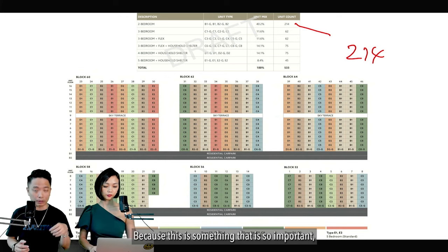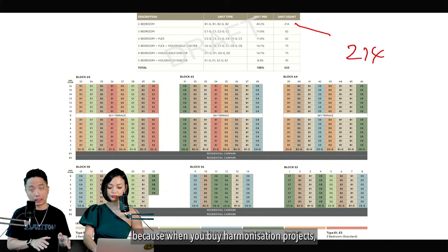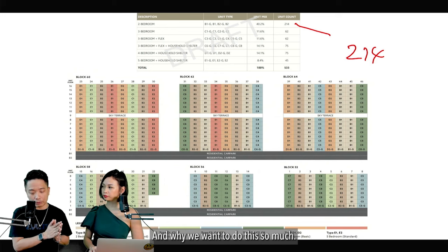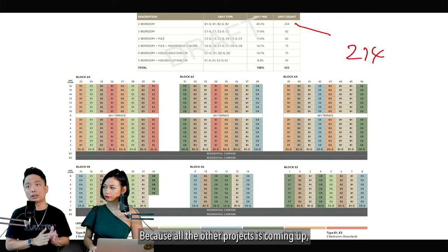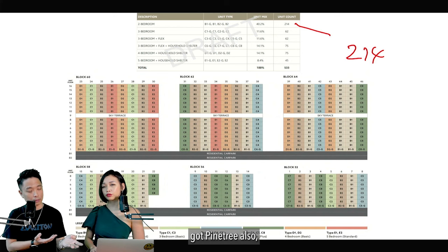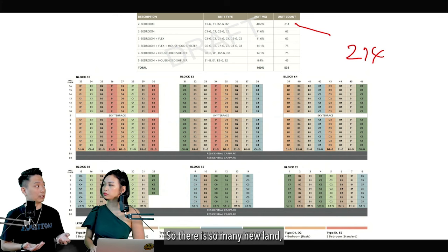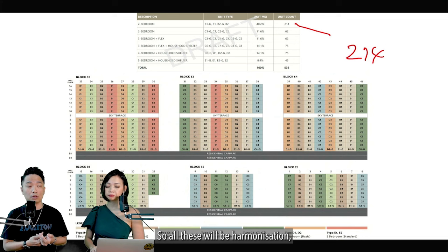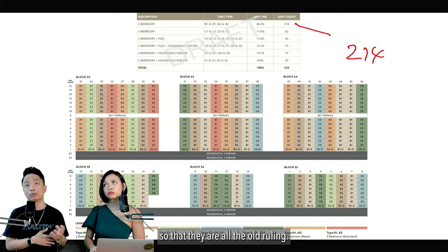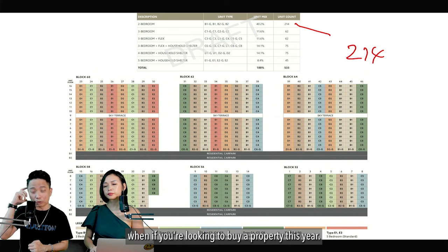When you buy a harmonization project, you will encounter these problems and solutions. Many upcoming projects are also harmonization: Lentor Central, Pine Tree, Clementi, Tampines, Tuapayoh, and even Champion Road. Projects like Chong Park and Sora are en bloc, following old rulings. You really need to understand this if you are looking to buy a property this year.